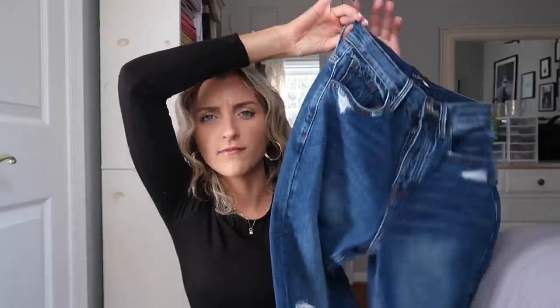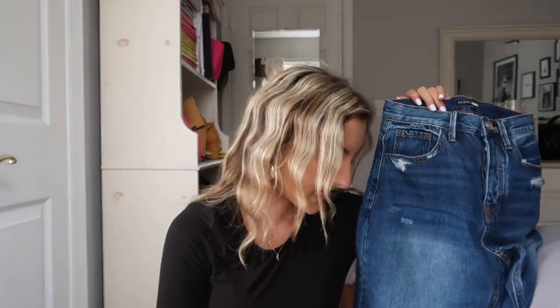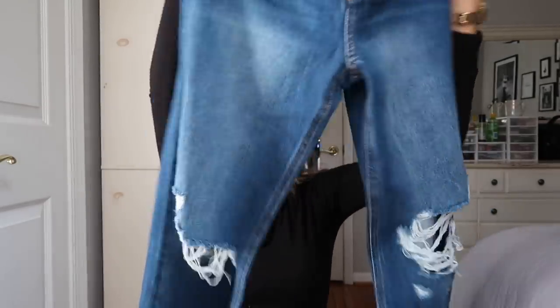They've got just rips along the knees. I'm not a huge fan of distressed denim — I don't mind something like this but any more than that isn't really my speed. They look cool, they look edgy and I feel like a Pinterest girl in them.